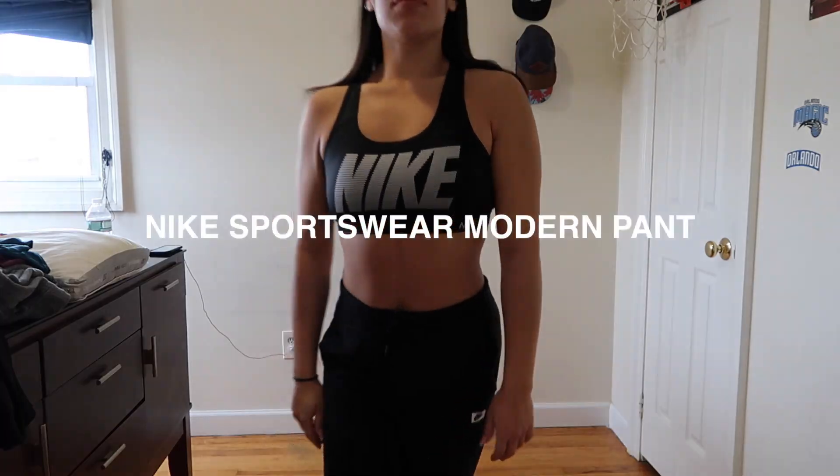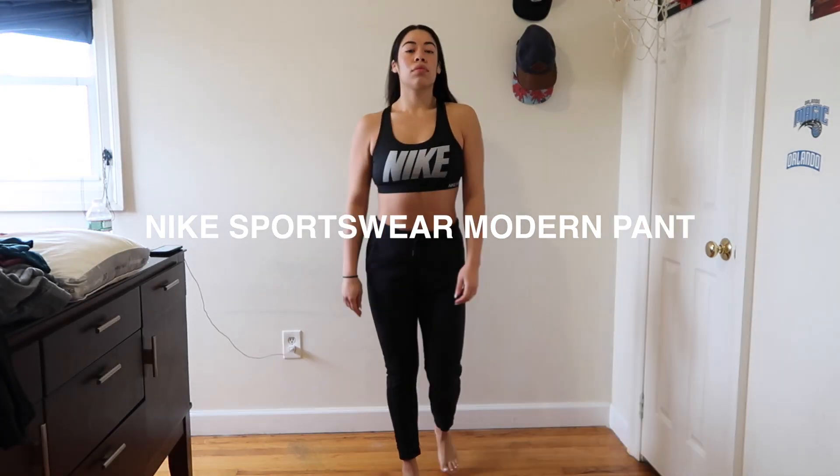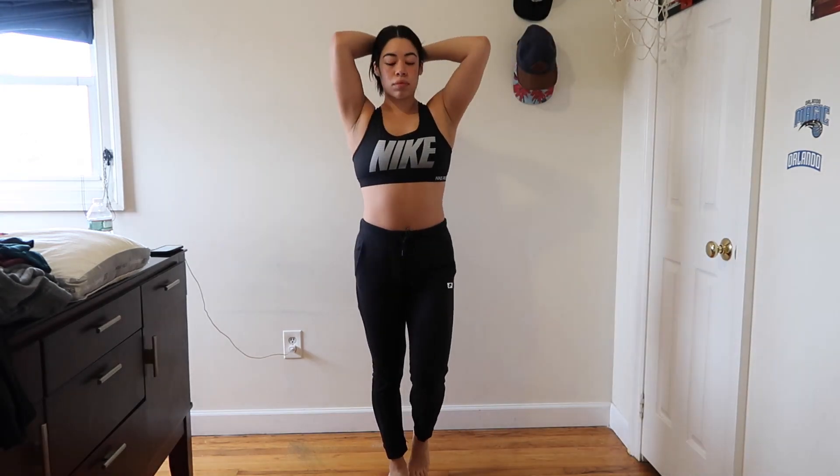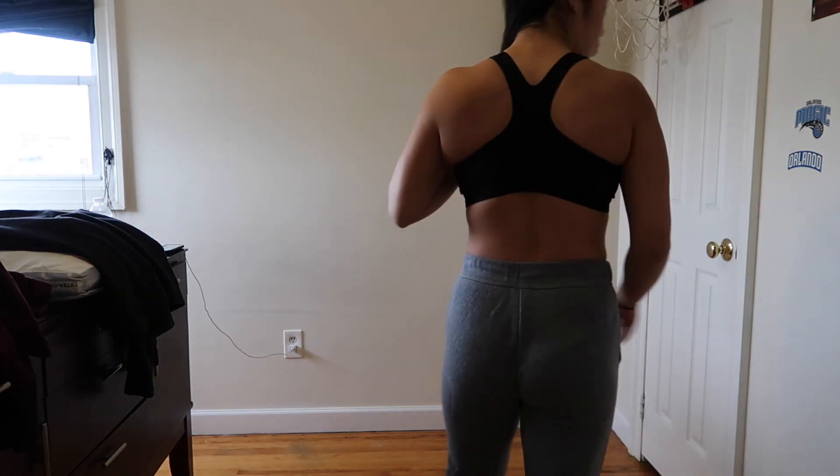The first thing I'm showing you are the Nike Sportswear Modern Pants. I got these in two colors — black and gray. These are super comfortable; they're fitted, so they don't feel super loose. They almost feel like a tight — they feel really nice on the body. I bought these more for staying warm purposes. They have two pockets on the side and a drawstring so you can make them tighter. I really enjoy these.